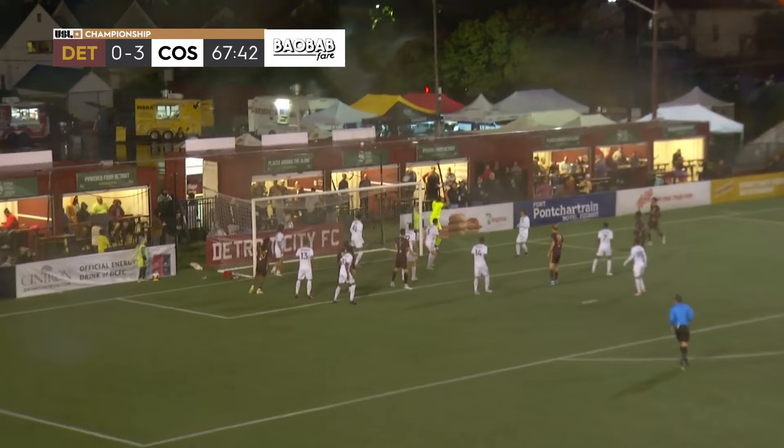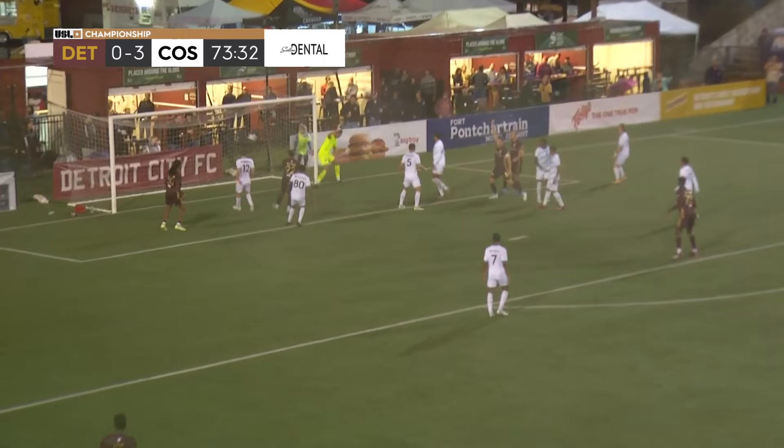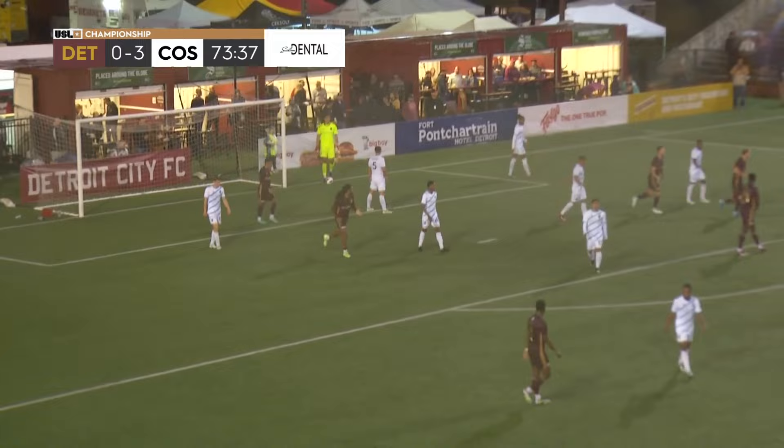Corner sent in, it's headed just wide of the frame. Fall has arrived here at Keyworth Stadium. Drove service in, the header sent wide. Once again City unable to get the attack on frame.